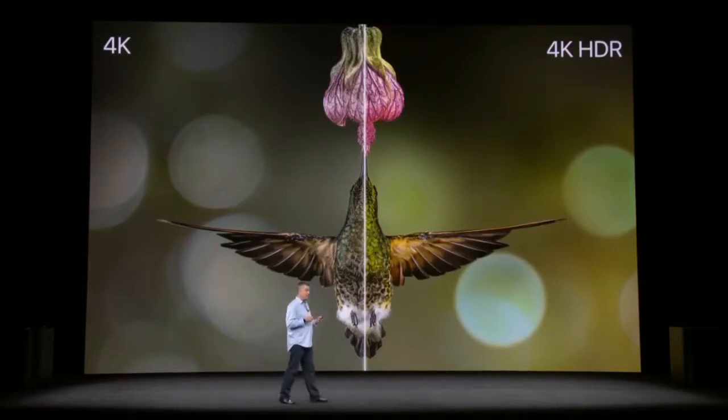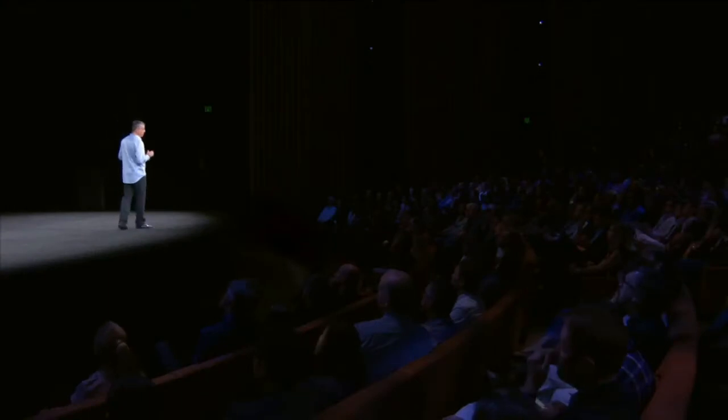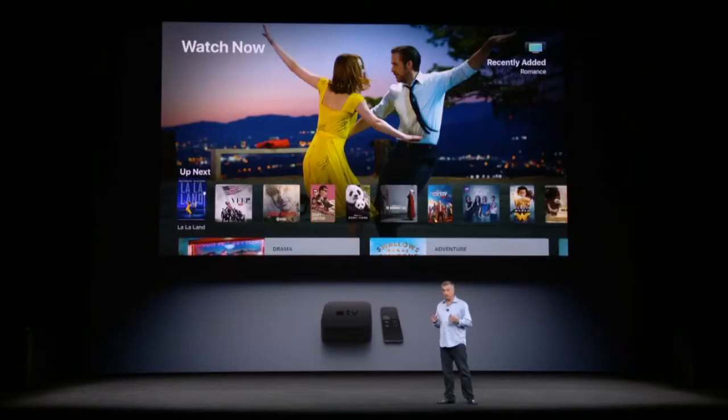Apple TV can do this because it supports the industry standard HDR10 as well as Dolby Vision — the best HDR experience. Apple TV 4K with HDR delivers the highest picture quality ever. To show you, we've installed a state-of-the-art Dolby 4K HDR cinema projector in the theater.